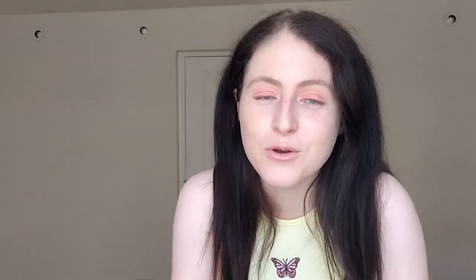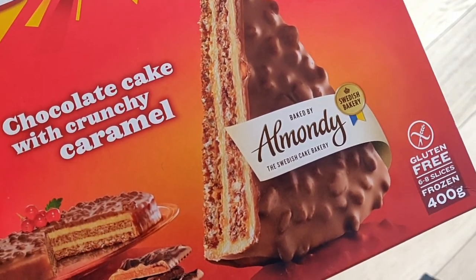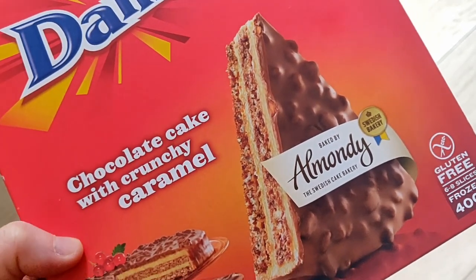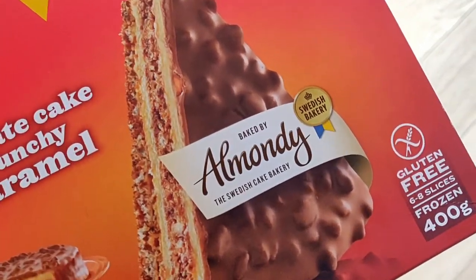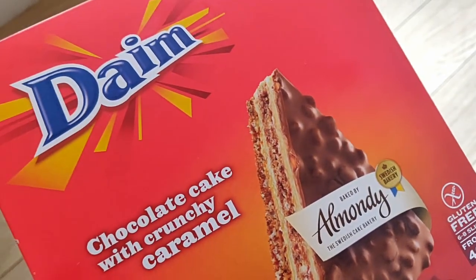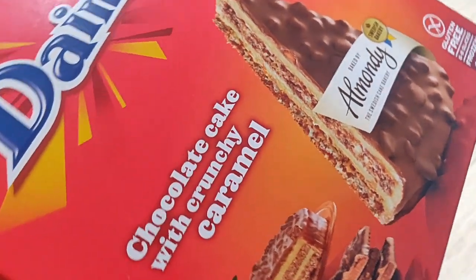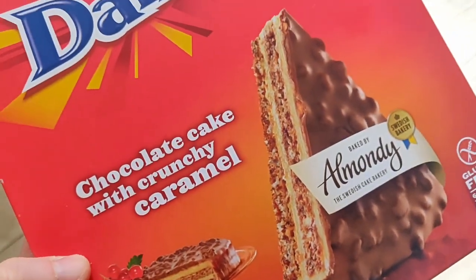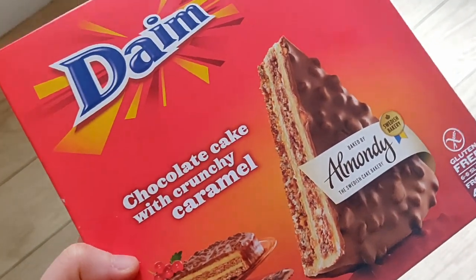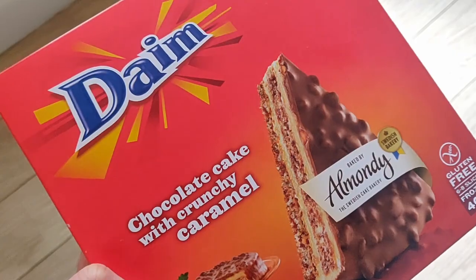Number 5 is Daim cake — however you want to say it. I've only seen it in the UK, though you can get a version at IKEA too. This is the proper Daim version and it's gluten-free. It looks like there's a biscuit layer but it is gluten-free, so I don't know how that works. It's my favorite — let me show you how it looks fresh out of the packet. It's a frozen ice cream-style cake.